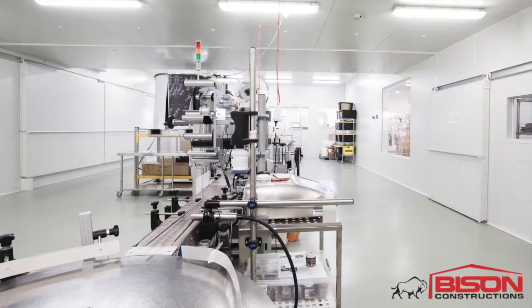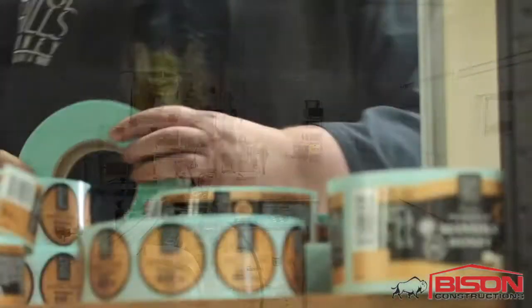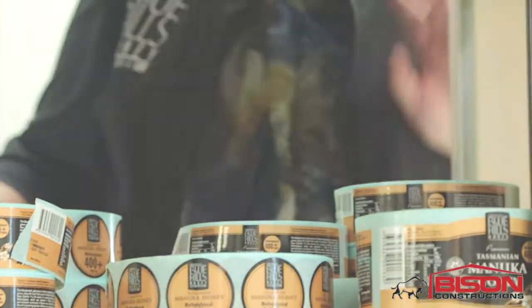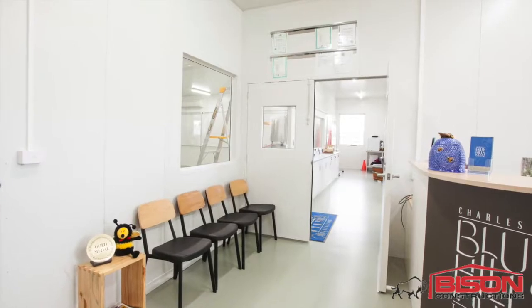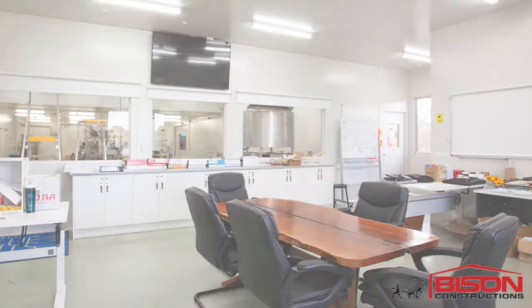Another part of the build that we put on is we're actually underneath a Bison shed. We can look through into the processing area. So if we're needed for help or we can see quality issues, we can actually easily get onto those pretty quickly. The good thing about being here is that we're all a team — we're not in separate areas. We can actually see and help each other when that's needed.